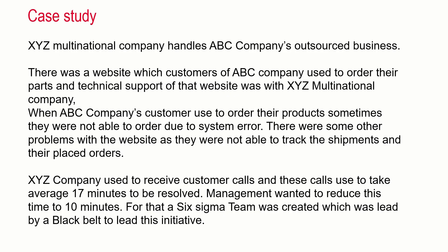XYZ is a multinational company which handles ABC company's outsourced business. There was a website used by the customers of ABC company. They used to order their parts and their technical support of the website was with XYZ multinational company. XYZ company used to receive customer calls and their calls used to take an average of 17 minutes to be resolved. Management wanted to reduce this time to 10 minutes, so a Six Sigma team was created, led by a black belt.